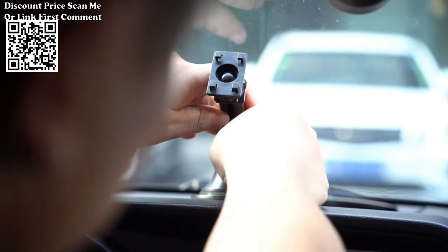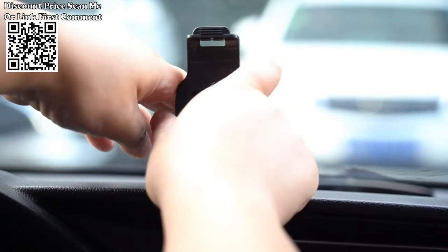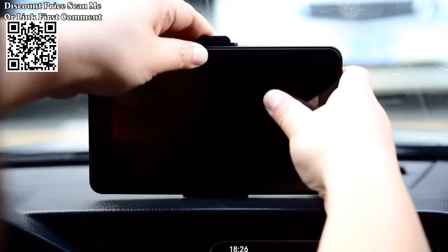With its plug-and-play installation method, you can easily set up this multimedia player without the need for modifying or disassembling the original device. It is a universal 7-inch display that is suitable for all car models.